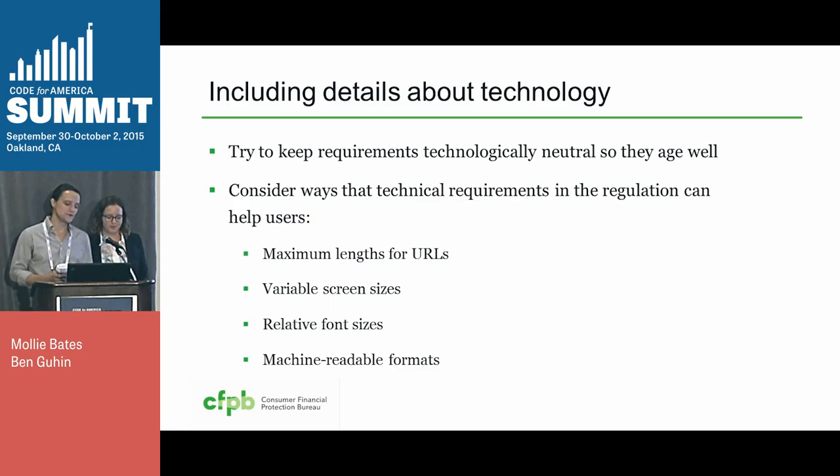We also had the opportunity to include details about technology in the proposed rule. We wanted to avoid any details that were going to seem stale in five to ten years, but it was also an opportunity to set rules that affect usability — like setting maximum length for URLs and mandating that online disclosures be viewable across different screen sizes. We also set rules so that disclosures could be more accessible for future applications and services — specifically that the information is machine readable and that an online version of the disclosure isn't just an image file, which also makes it more accessible for screen readers and assistive devices.